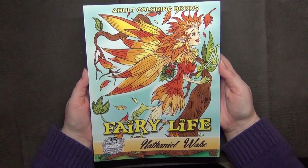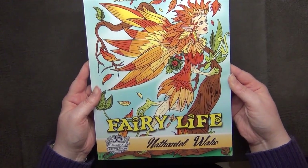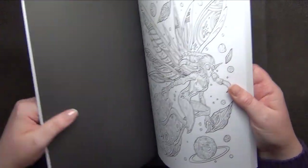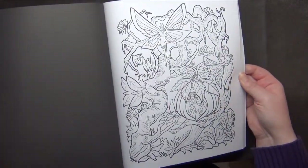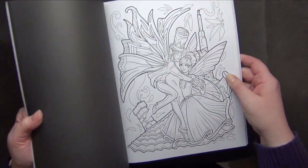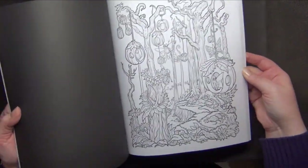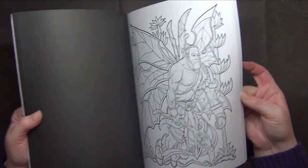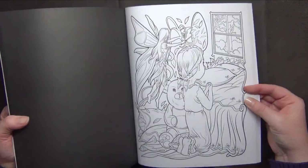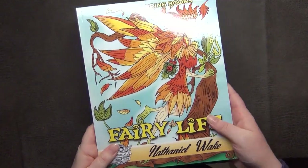If you want to see a flip-through of any of these books, let me know and I can do a quick one. This next one is his newer book, Fairy Life, also by Nathaniel Wake. It has some fairies included and really lovely pictures. I haven't colored anything in this book yet either. I'm curious which picture the number generator will pick for me.